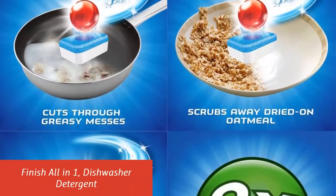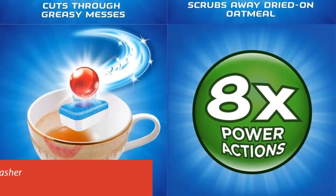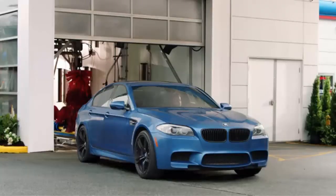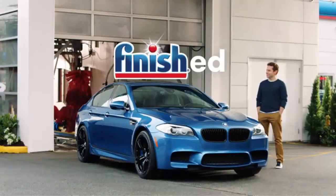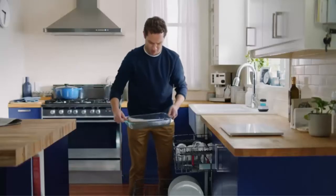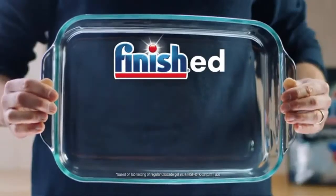Our list at number 3: Finish All-in-One Dishwasher Detergent. The Finish All-in-One Powerball supercharges the tablet, cutting through even the toughest grease for a deep clean. The Powerball cuts through greasy messes, scrubs away dried-on food, removes tough stains like grease and tea, and attacks burnt-on cheese.